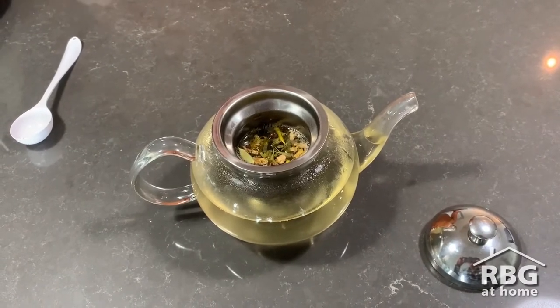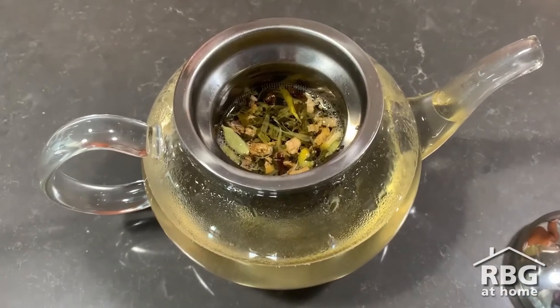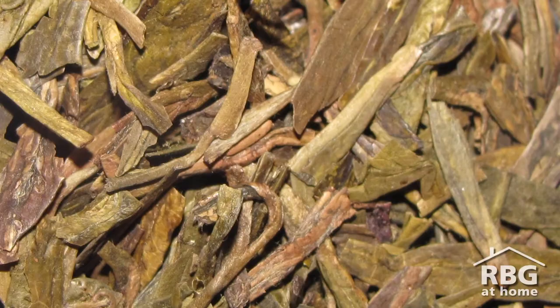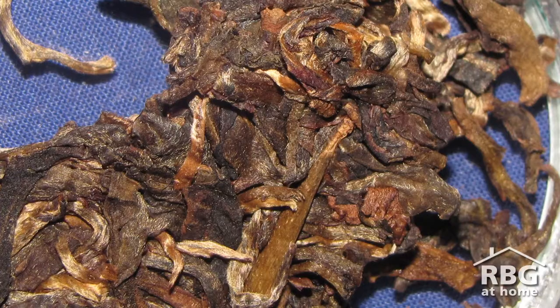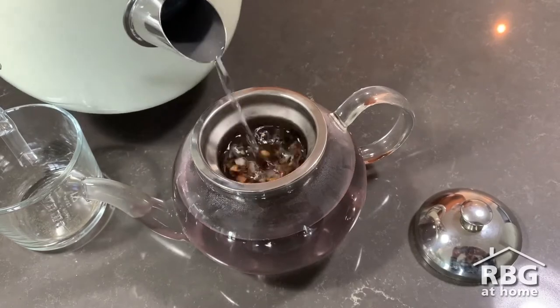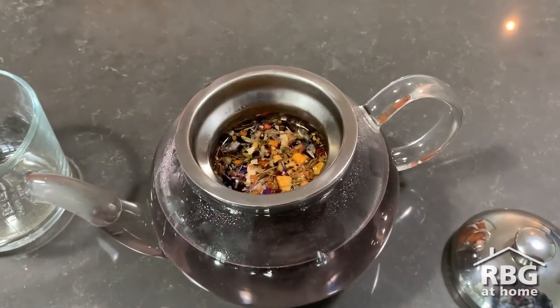While there are more than 1,500 varieties of tea available worldwide, all teas can be divided into six different types: white, yellow, green, oolong, black, and puerh. The differences in chemical composition, colour, taste, and aroma are created by controlling the degree of oxidation during the process.